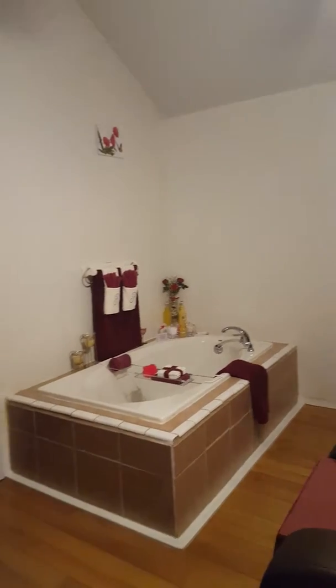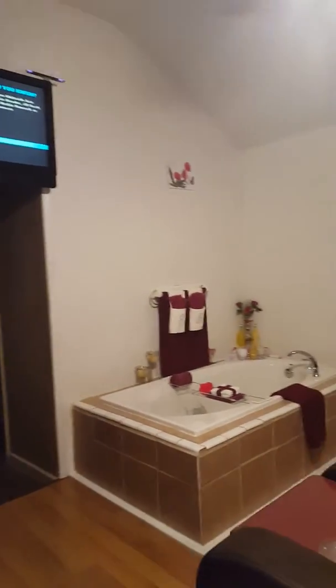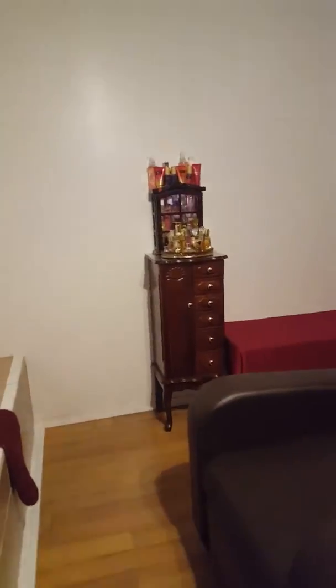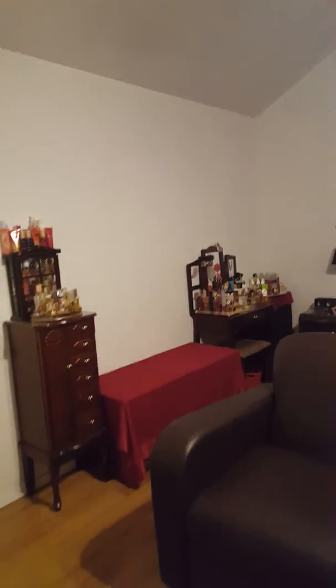I am standing inside of my bedroom, and I am going to show you ladies a very quick tour of my perfume and cologne collection. I am donating most of my perfume tomorrow, which is over there, and I just wanted to show you ladies what my perfume and cologne collection looks like.